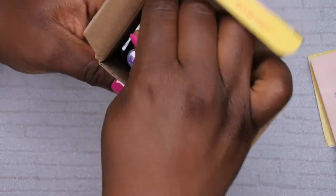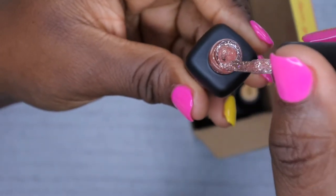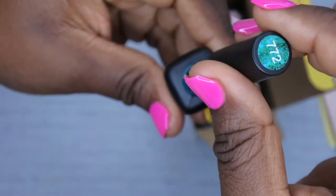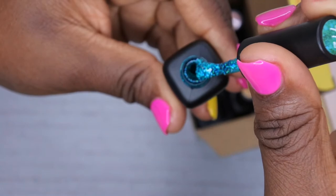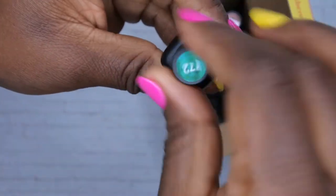I just want to show you all how these colors look — they are absolutely gorgeous. This is a nice champagne, kind of rosy glitter. They also have this beautiful teal glitter. Oh, just the colors are stunning! Do you all see this? Absolutely beautiful — this beautiful teal, kind of turquoise color, and a cool purple here.